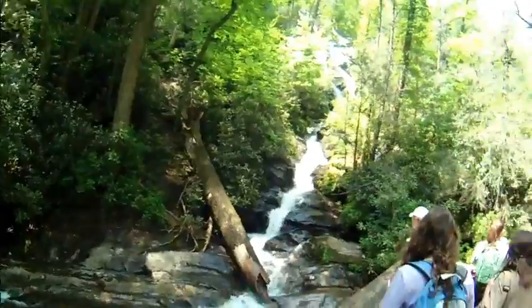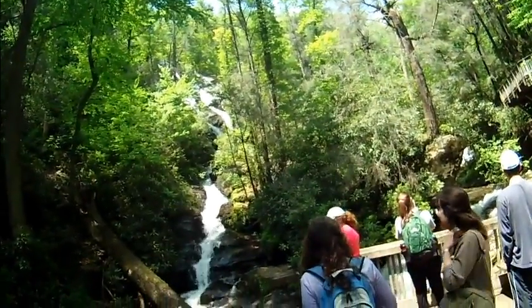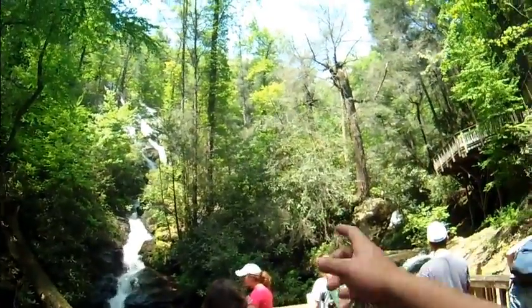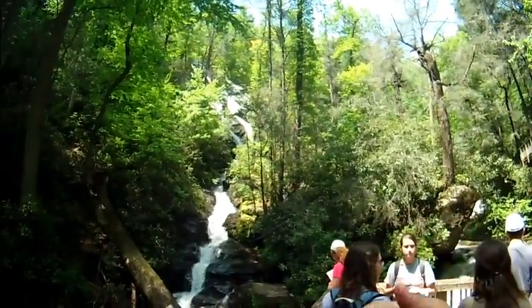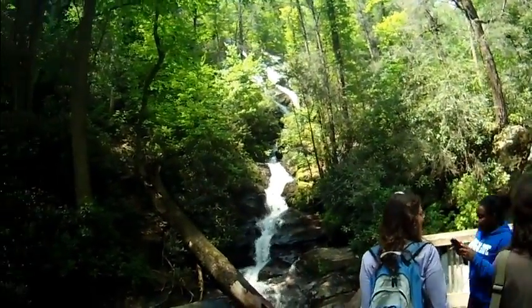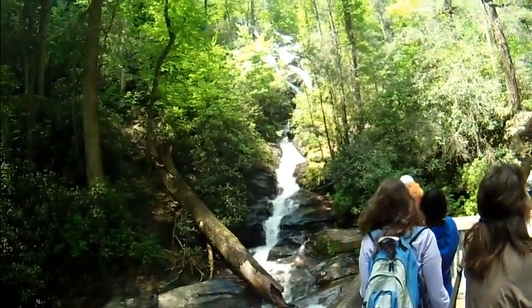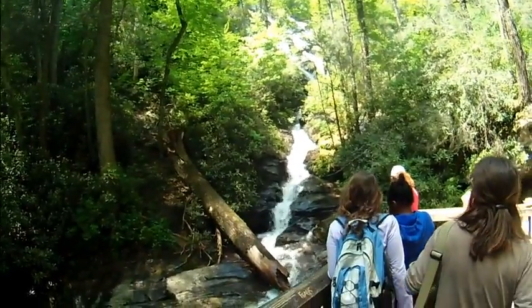We're at Duke's Creek Falls — you can see it just up over here. Beautiful. It's all really nice and cool down here. There's a constant breeze flowing from the movement of the water; you can actually see the trees moving a little bit. The breeze is coming off the waterfall, very moist. We probably felt it about 20, 30 yards back — it dropped in temperature immediately, almost about 10 degrees.